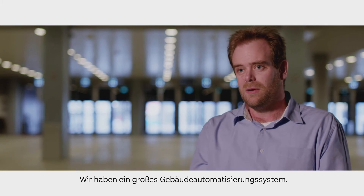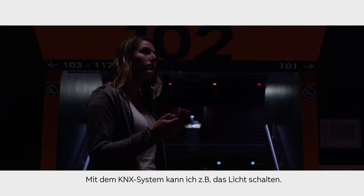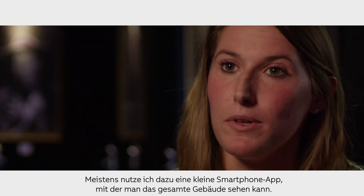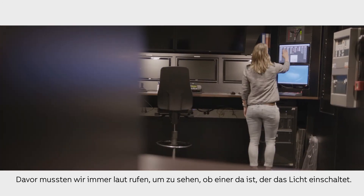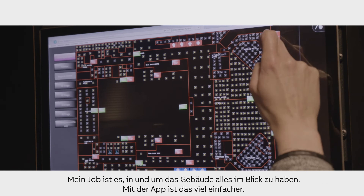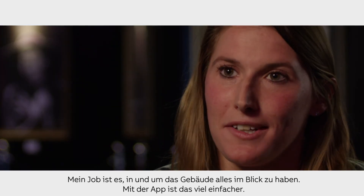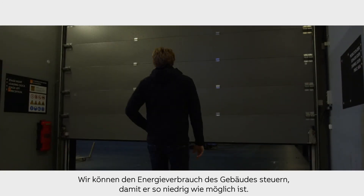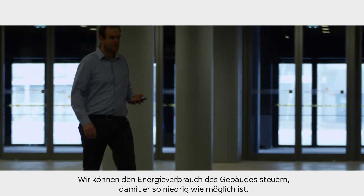We have a big building automation system. I can put the lights on and off with the KNX system, mostly on my phone where I can use a little app where you can see the whole building. Before we had the app we had to call around to see who was sitting behind their desks so they could turn lights on somewhere. My job is to be in and around the building, and with the app it's a lot easier. The KNX system can control any doors and lighting in our building, and we can control the power supply consumption of the building to get it as low as possible.